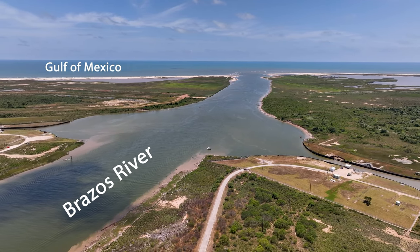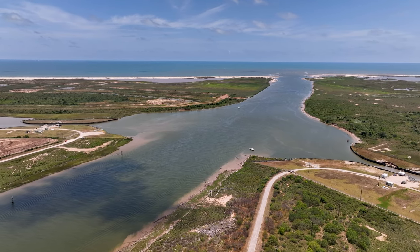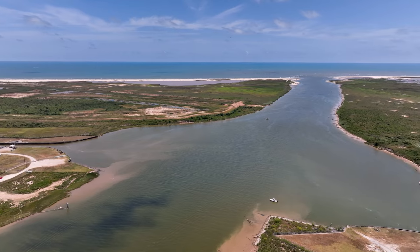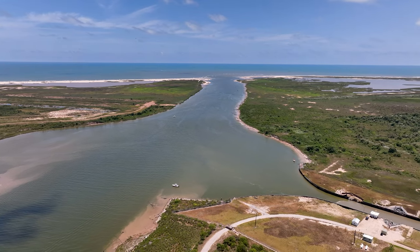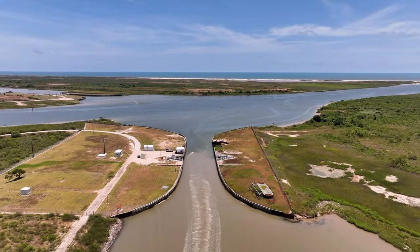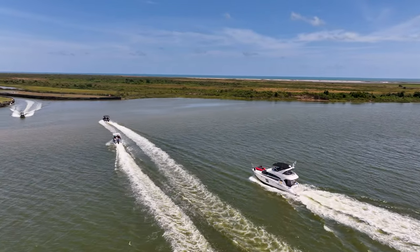Located seven miles southwest of Freeport, Texas, the Brazos River floodgates, in addition to providing navigation aid in crossing the river, have been critical in controlling flooding and silt deposition at the intersection of the Brazos River and Gulf Intracoastal Waterway. The Brazos River, the longest river in Texas, has a rich history of both nourishing and threatening the communities along its course.